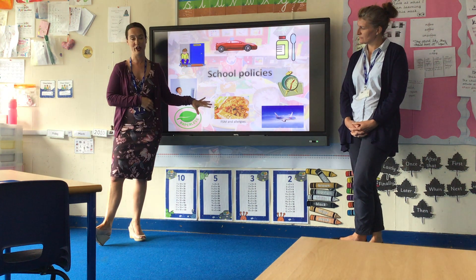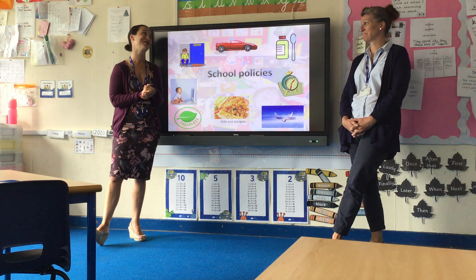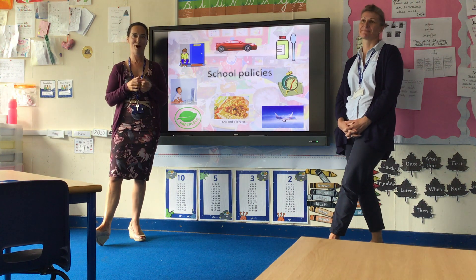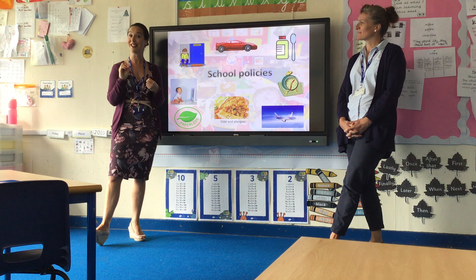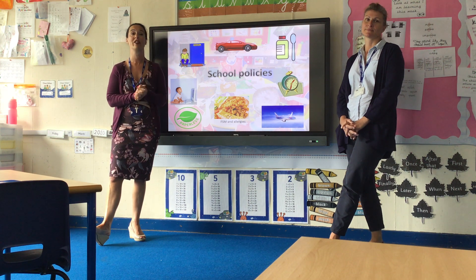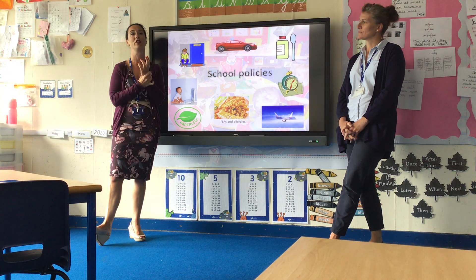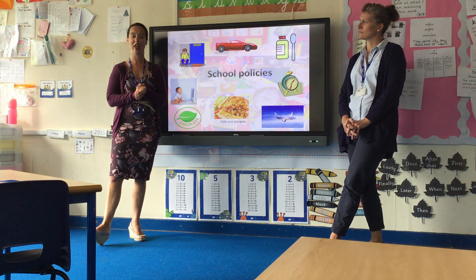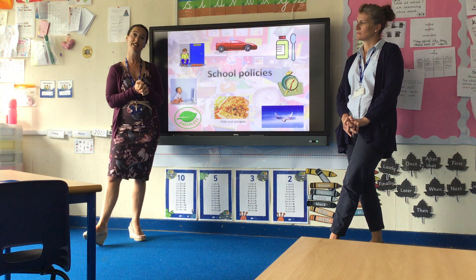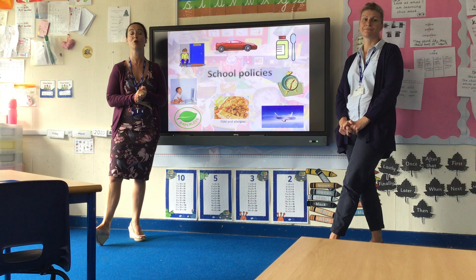We have a very good school cook and I encourage you to get your child to try the school meals. If your child has allergies, there is a special dietary information form in your induction pack, and they would be given an orange band at lunchtime to ensure their meal has been allergy-checked. Allergy information does need to be backed up by a GP or hospital letter.